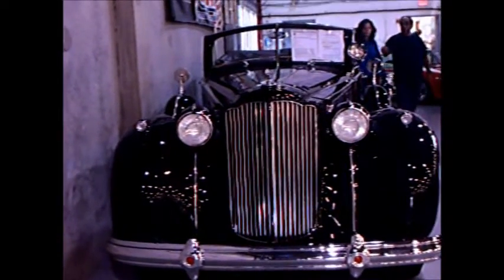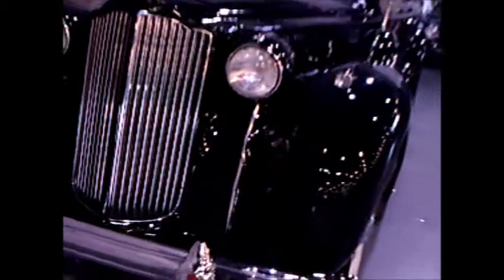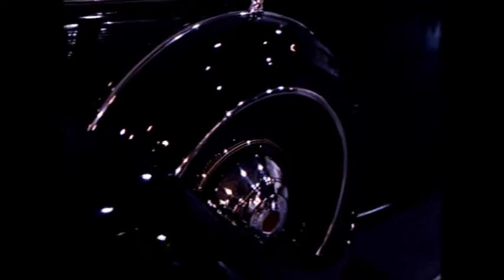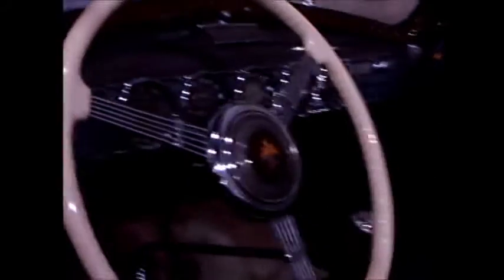This is a 1938 Packard Dual Cal Phaeton, stately black in color. The famous Packard upstanding vertical grill is there on the front, with dual spare tires in the fender wells. This is one big car — you almost expect it to be a limousine for a very influential or powerful individual. I can picture FDR, Franklin Roosevelt, sitting in the back of this car.